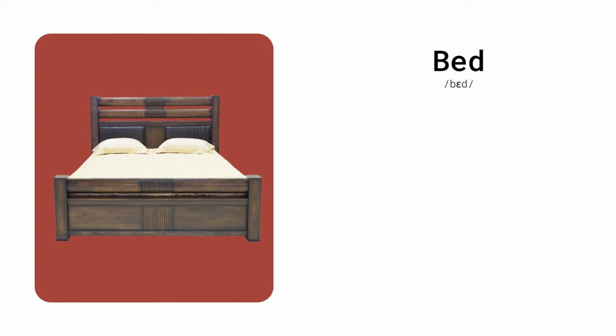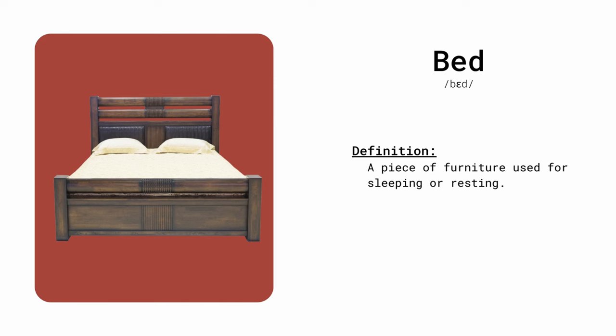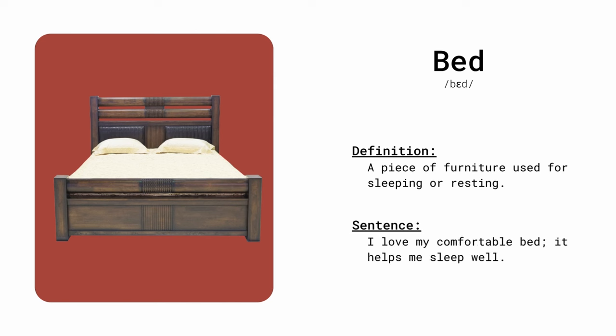Bed. A piece of furniture used for sleeping or resting. I love my comfortable bed — it helps me sleep well.